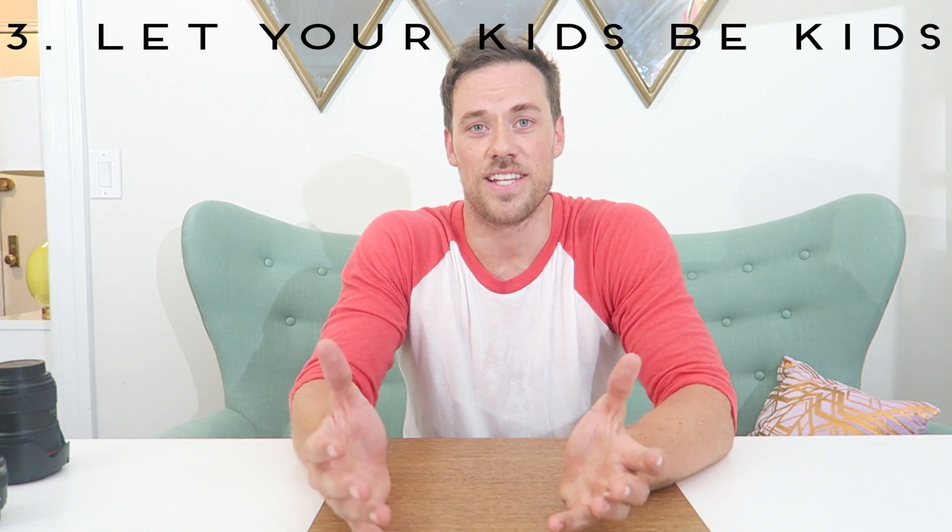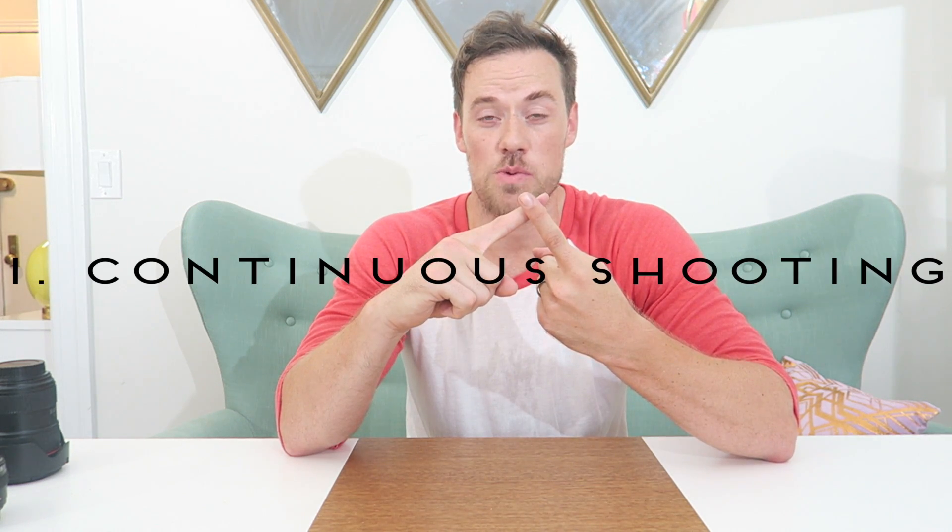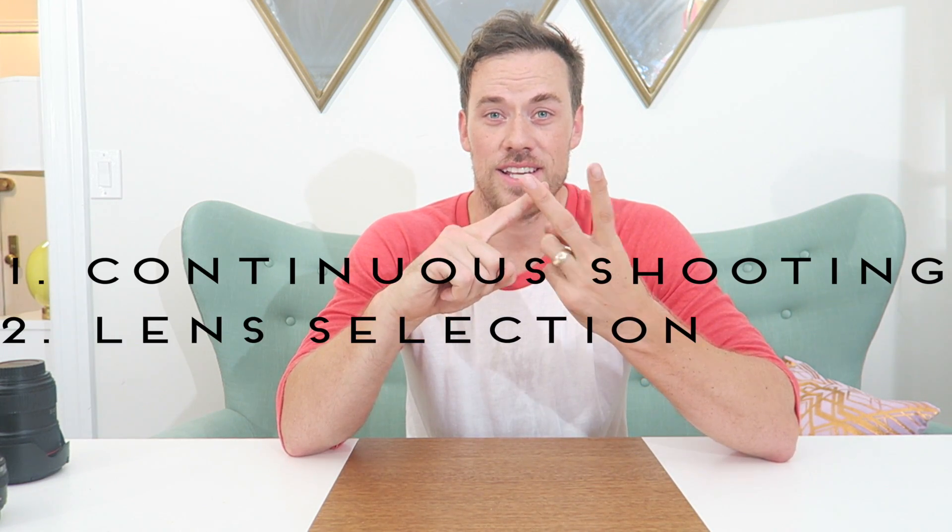My third tip might sound like parenting advice, but it's not. If you want to capture those types of moments, just let your kids be kids. Let them run around, let them fall, let them climb, let them do their thing — and just be in the background with the camera. Be equipped and ready to go so you can capture the moment, because they're going to come. Friends and family always tell me how much they wish they had the same moments we had captured on camera, and you can totally do it. If you do these three things — toggle on continuous shooting, choose the right lens, and let your kids be kids — you're going to capture some awesome moments.